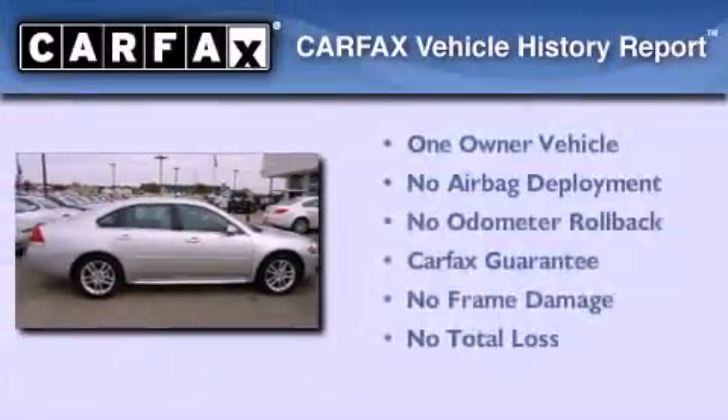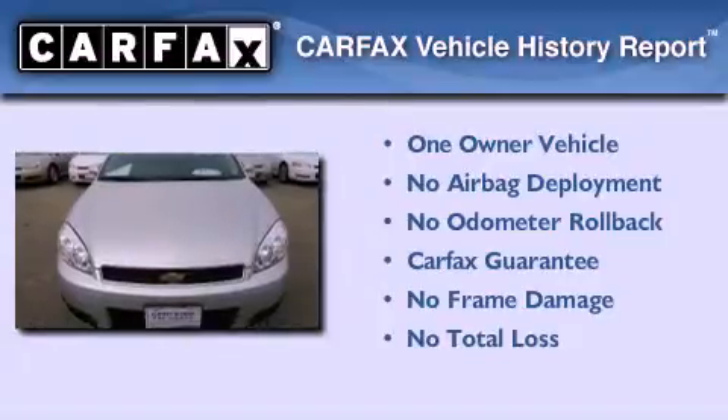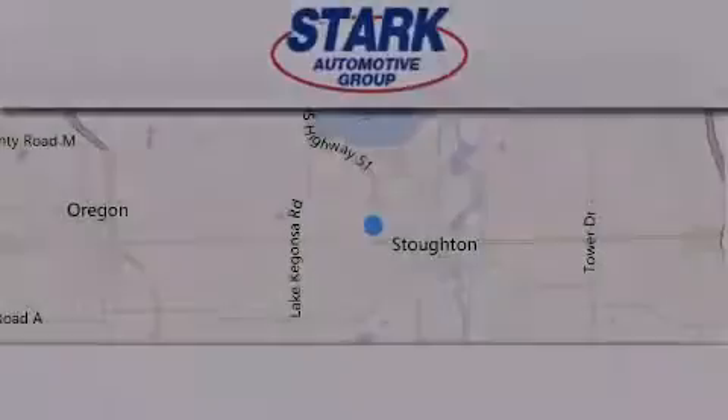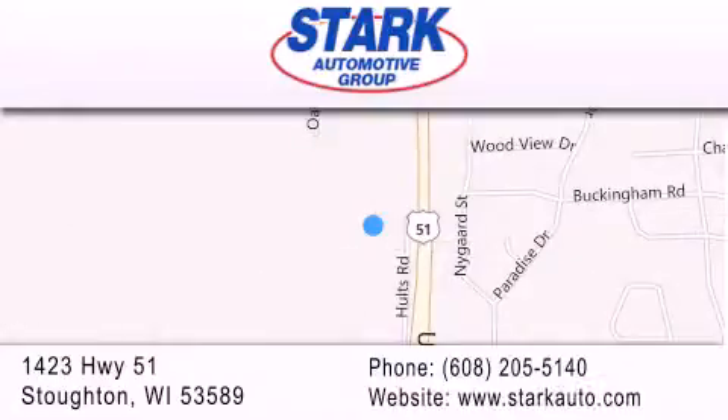This Chevrolet has had only one owner, and it qualifies for the Carfax buyback guarantee. Contact us today to arrange your test drive. Stark Automotive is located at 1423 Highway 51 in Stoughton. Our goal is to exceed all of your expectations to ensure that you'll return for future visits.